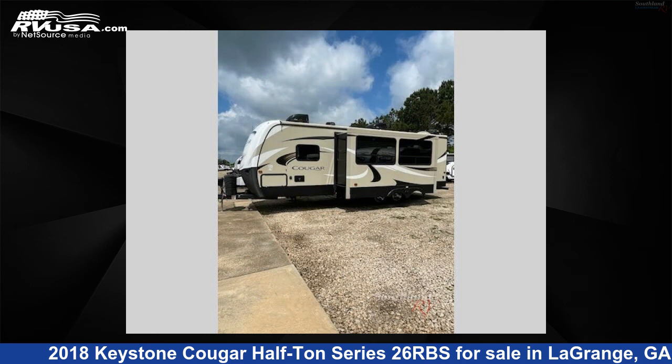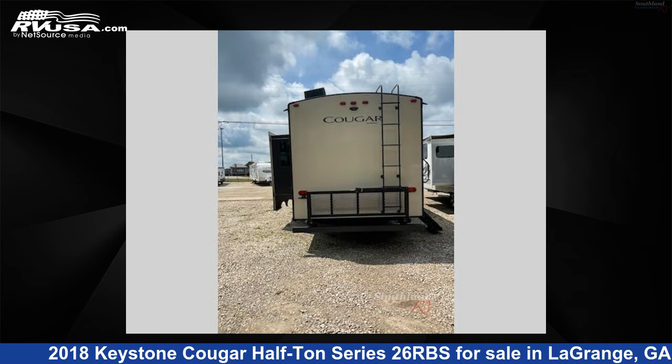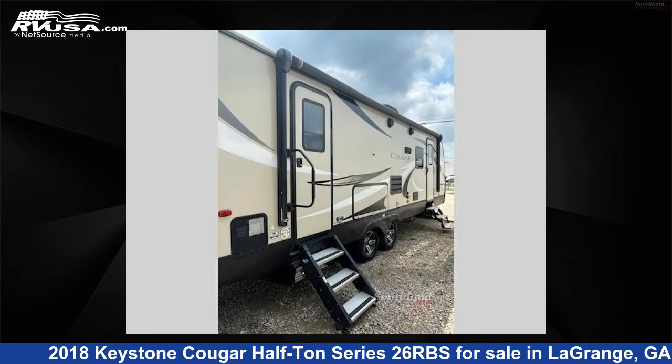This used Keystone is 30 feet 0 inches in length and features one slide-out, a cashmere interior, sleeps five, and 60 gallons fresh water capacity.